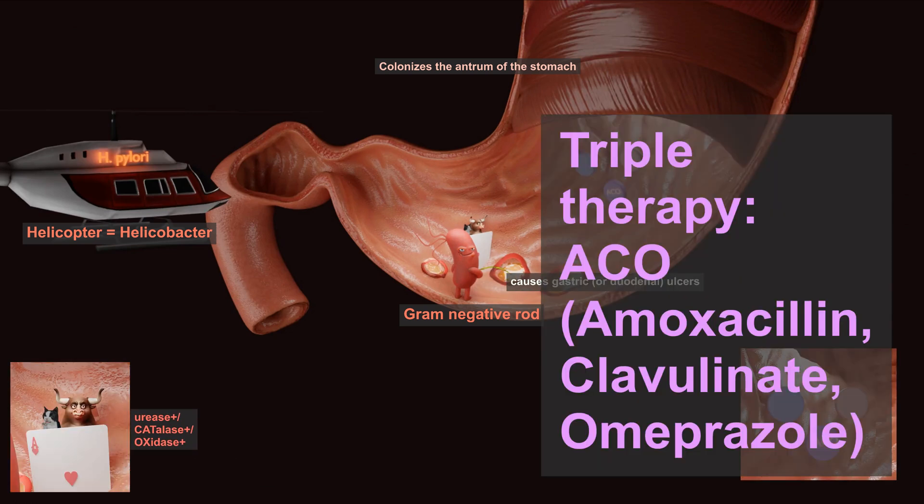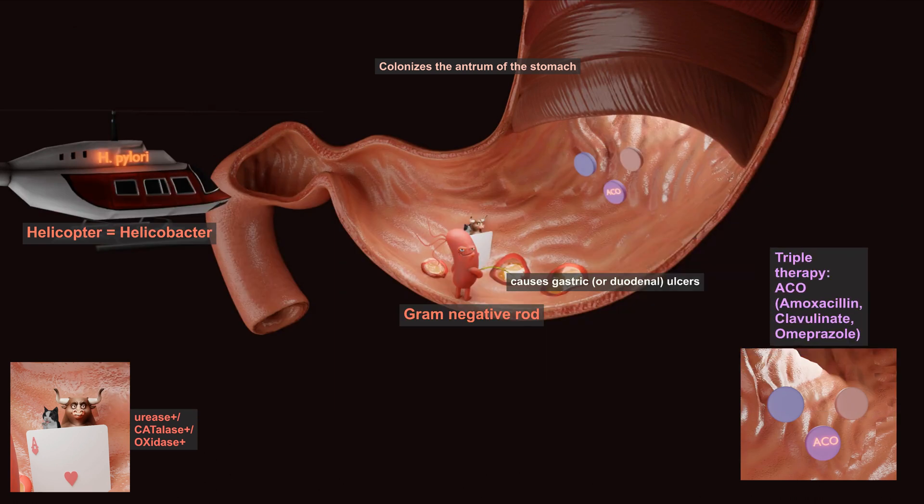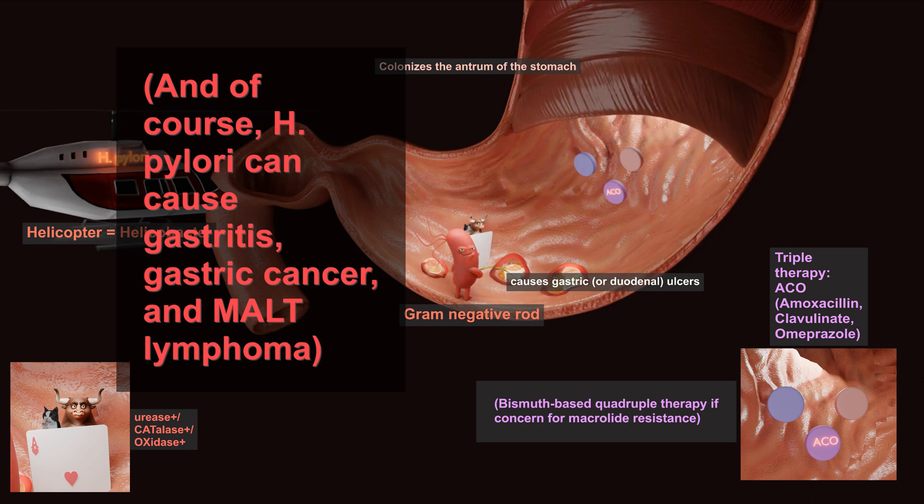Triple therapy — ACO: amoxicillin, clavionate, and omeprazole — are used to treat Helicobacter infection. And as a final point, H. pylori can cause gastritis, cancer, and MALT lymphoma.